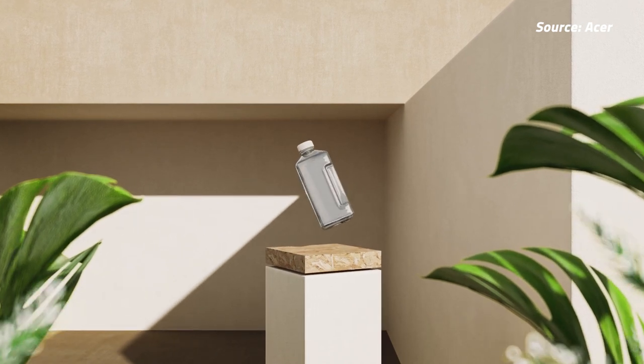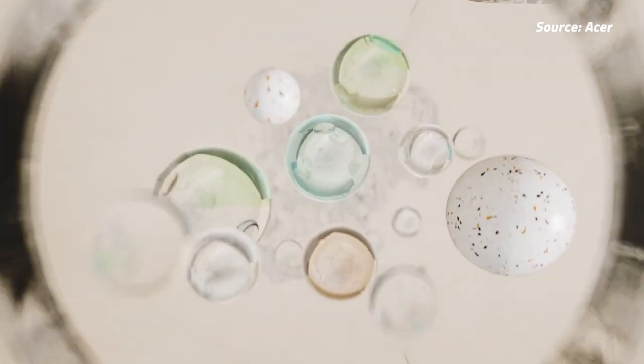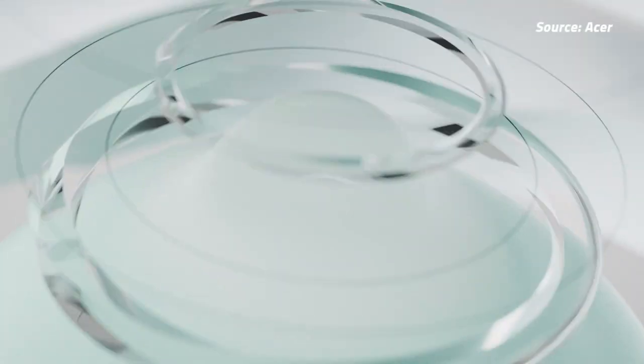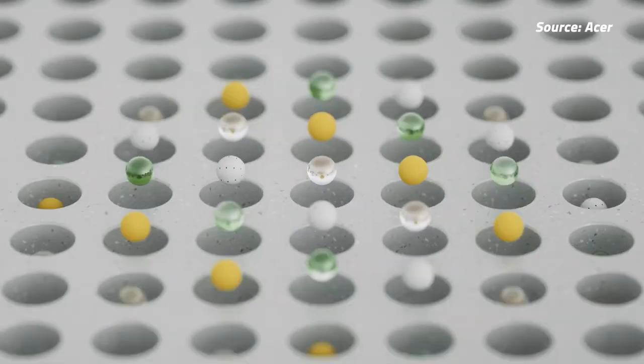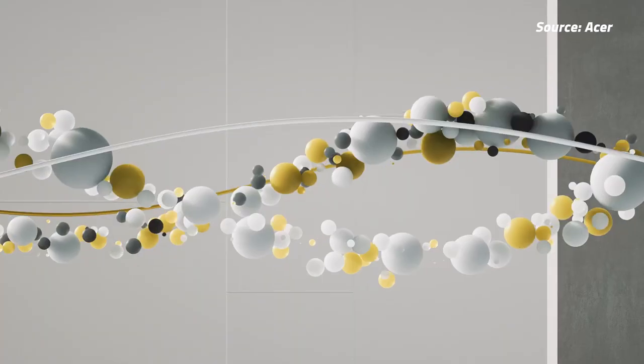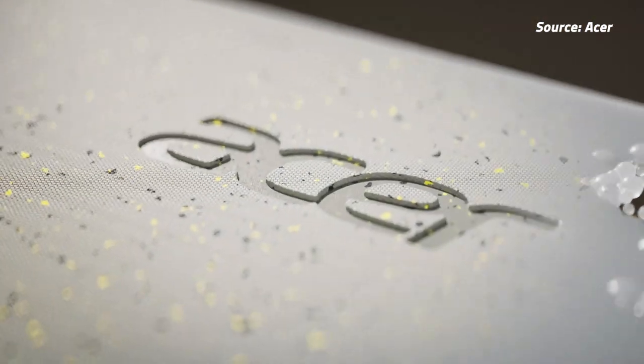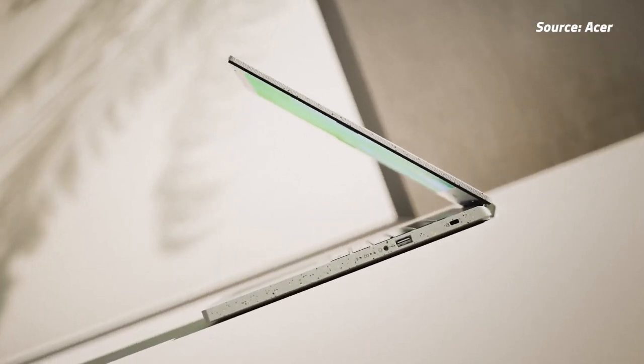Acer has officially announced the Acer Aspire Vero laptop for Malaysia. Part of Acer's sustainability drive, the Aspire Vero is what they're calling a green PC, with a chassis made out of post-consumer recycled plastic while still having a very solid spec sheet. According to Acer, this design choice means that each Aspire Vero saves around 21% of carbon dioxide emissions compared to a normal laptop.